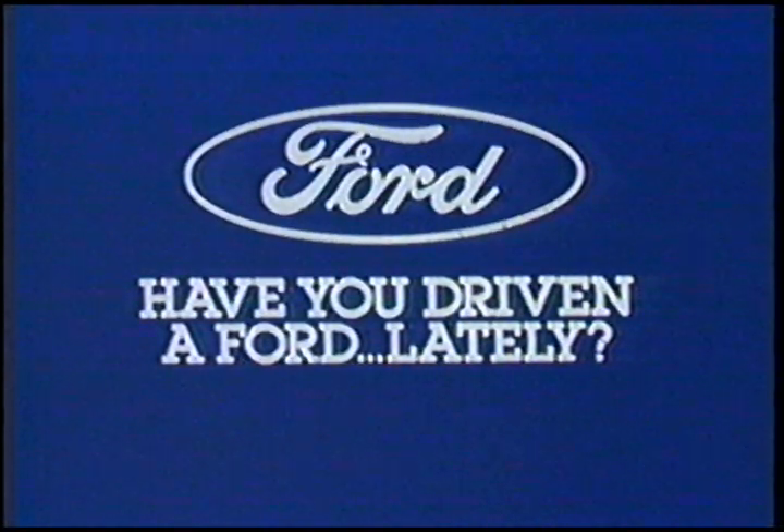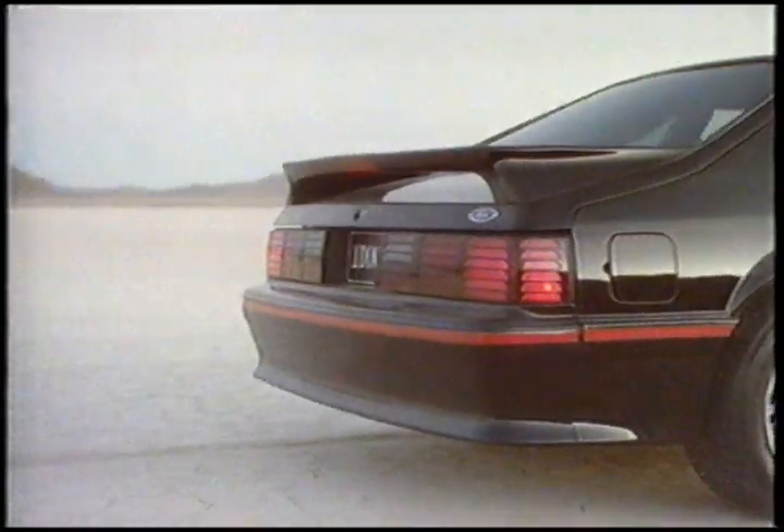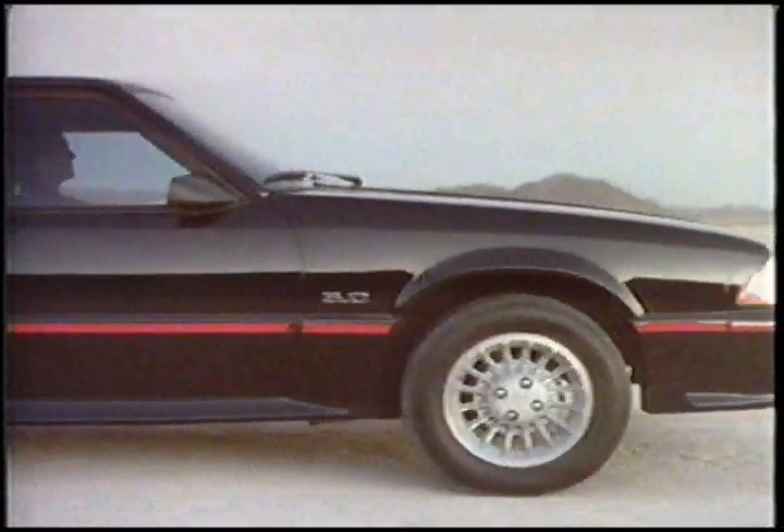Have you driven a Ford lately? This is the new Ford Mustang GT. With its unmistakably new body surrounding an equally dramatic 5-liter port-fuel-injected engine, it's easy to pick out the Mustang GT from a crowd.